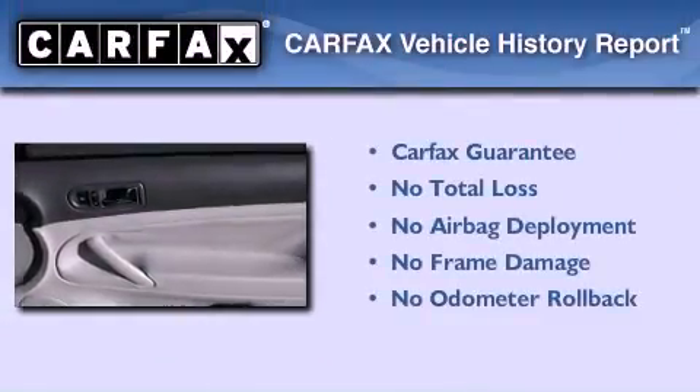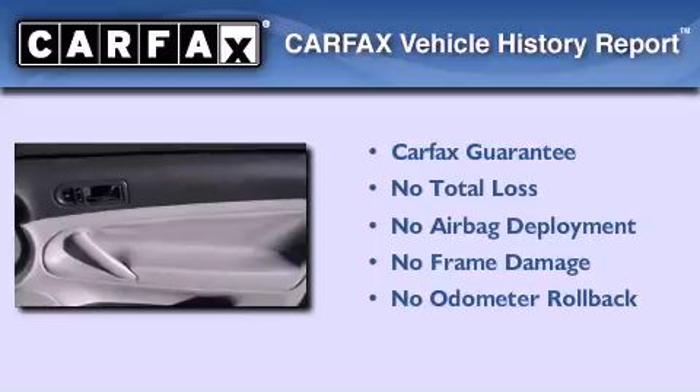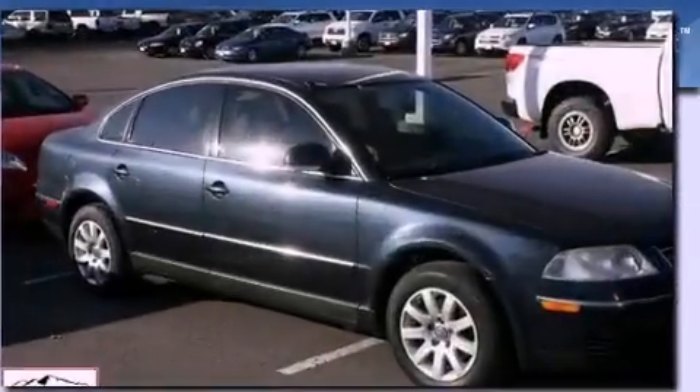Not to mention that this Volkswagen qualifies for the Carpac's buyback guarantee. Contact us today to arrange your test drive.